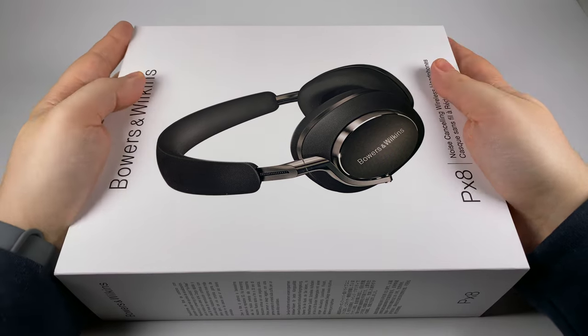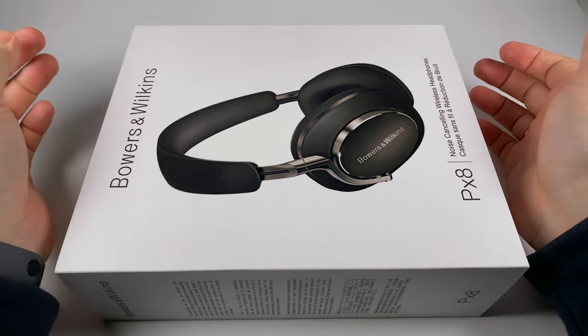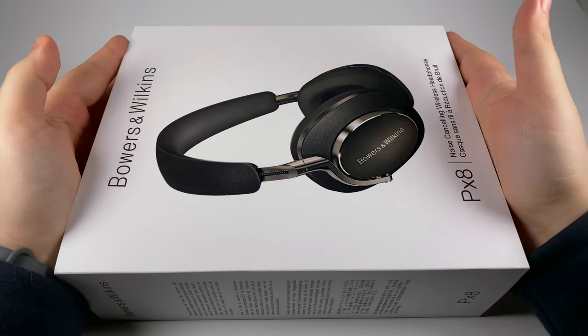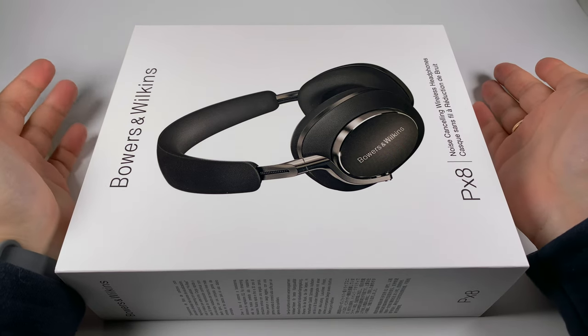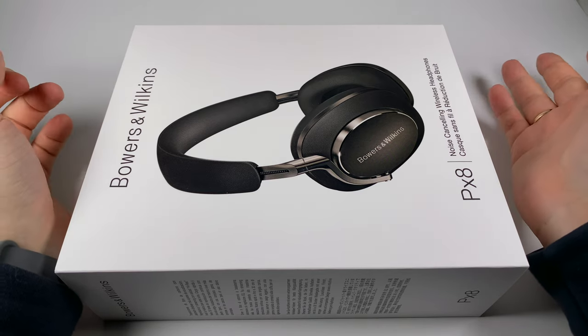Hello! Today, thanks to the Ukrainian retailer Era In-Ear, I have an opportunity to show you and tell you about a pretty fresh model — the Bowers & Wilkins PX8, premium Bluetooth headphones made of premium materials: leather, steel, and so on.